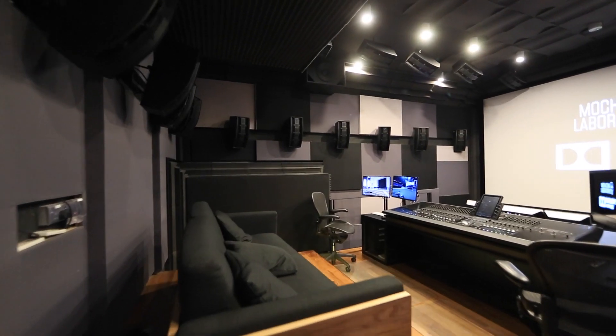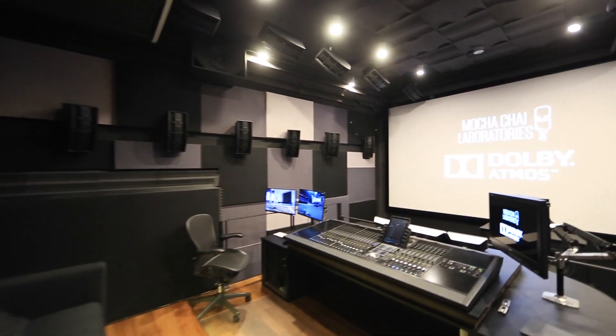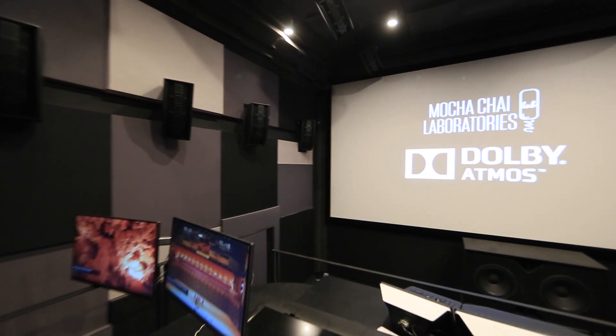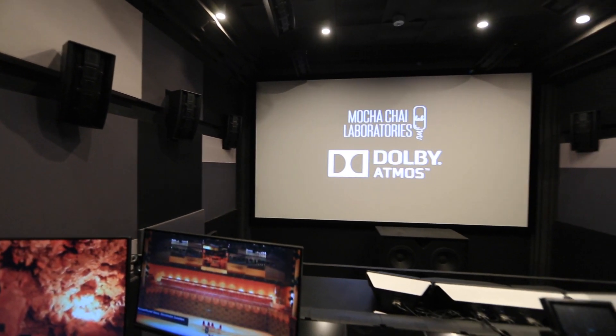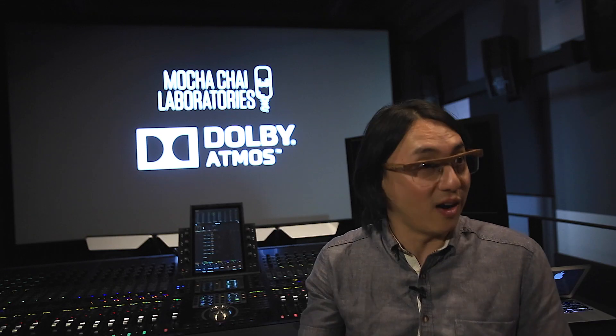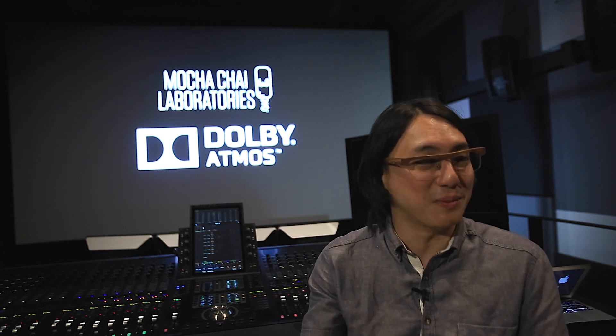First and foremost, we have a DCI compliant facility where you can ensure that your color grade will be meeting DCI standards. And we have a Dolby Atmos certified dubbing theatre that allows you to monitor and mix Dolby Atmos certified sounds for a cinema environment.